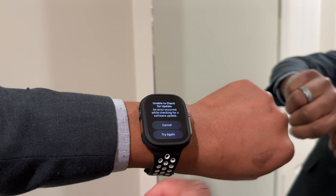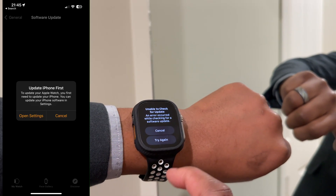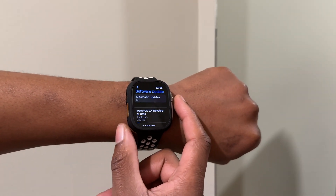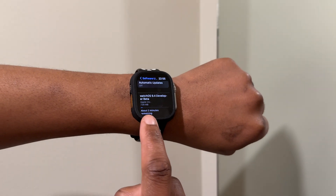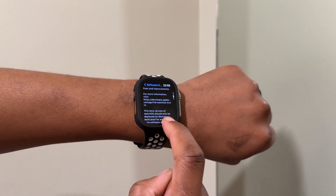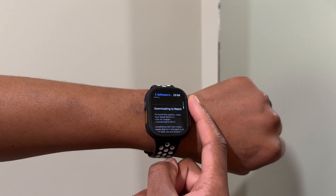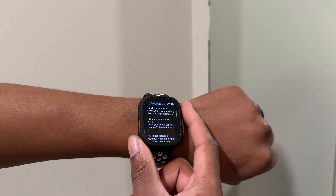Initially when I was updating my Apple Watch Ultra to this update, I was unable to update before updating my iPhone to iOS 16.4 Beta 1 that just came out recently. After updating my iPhone, the update size that came in was exactly 739 megabytes, and I was updating from the previous WatchOS public release which was WatchOS 9.3.1.